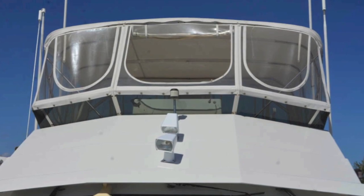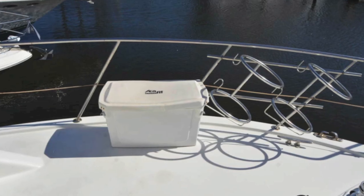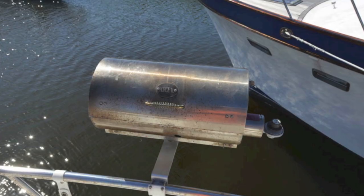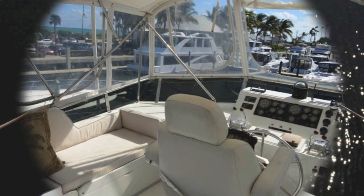Walking forward, you can see the bridge is fully covered. There's your storage boxes and seating — port and starboard storage boxes. It has a fender holder, barbecue, electric windlass, and davit. It's fully equipped.